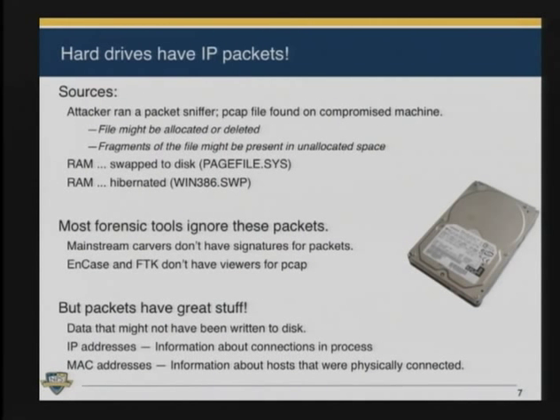There are several reasons for that. Sometimes when attackers break into computers, they actually run packet sniffers and those files end up on the hard drive. Another reason is that many operating systems work on packets in memory and then those packets get written out in swap files or as part of hibernation. Most computer forensic tools ignore these packets. Programs like Encase and FTK don't have viewers for them and don't look for them in unallocated space. That's unfortunate because packets have a lot of information that might be useful — IP addresses, MAC addresses — we can learn about the people using a computer system and about malware running on it. They're like slices from the past that are properly preserved.